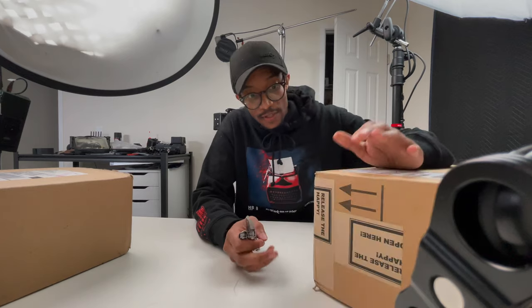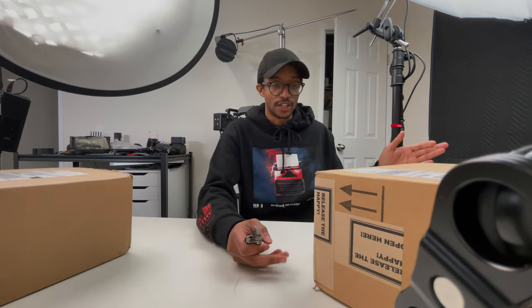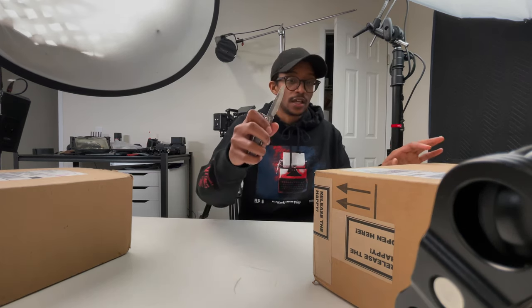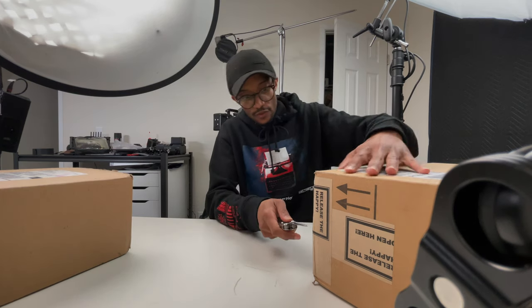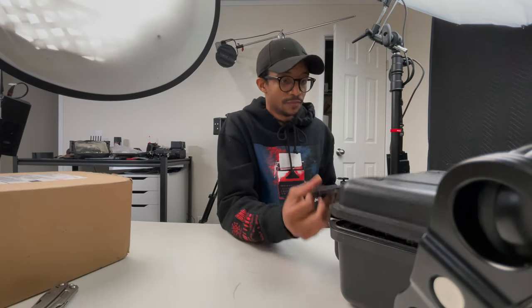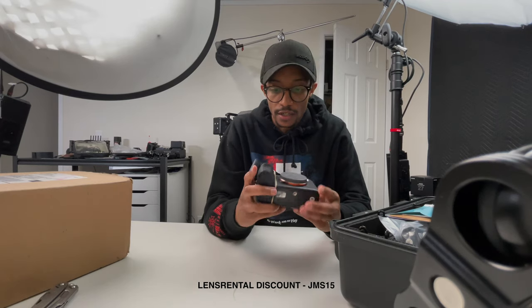This is my second time getting the A7S3. The first time I had it for a few days but didn't get a chance to create the lesson, so I re-rented it to use for a few days and get this lesson out. Lens Rental — you are clutch. Don't forget I have a discount code in the description for 15% off. I do like this body though, I'm not gonna lie.